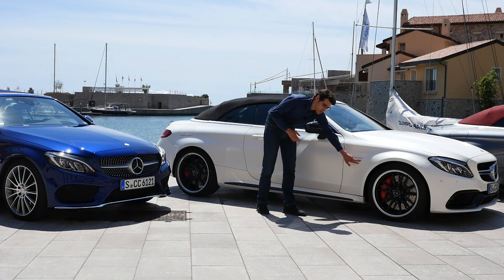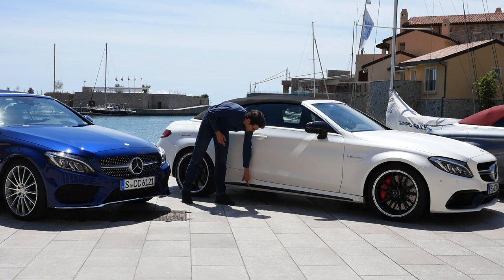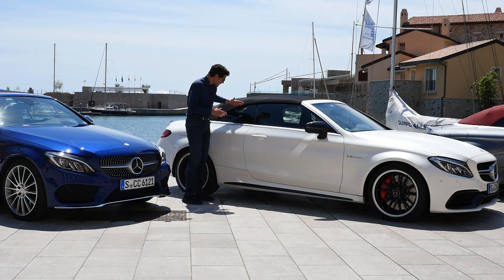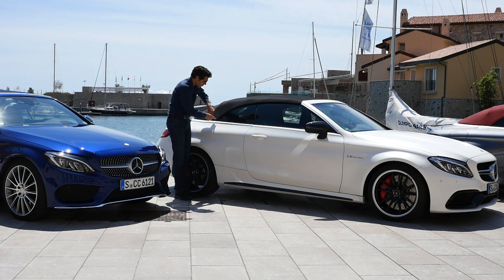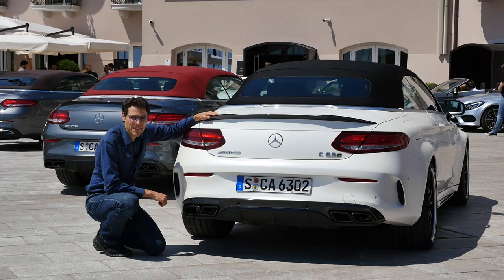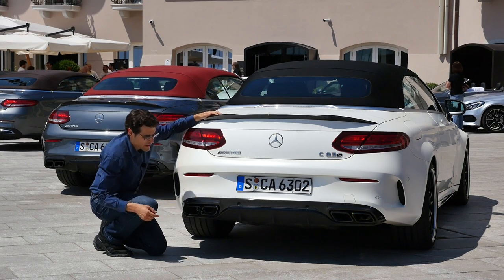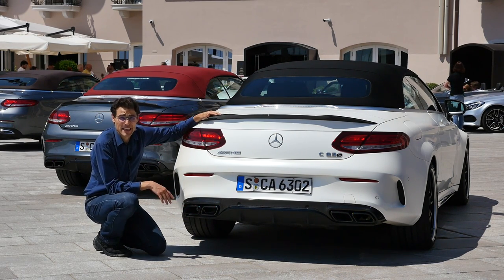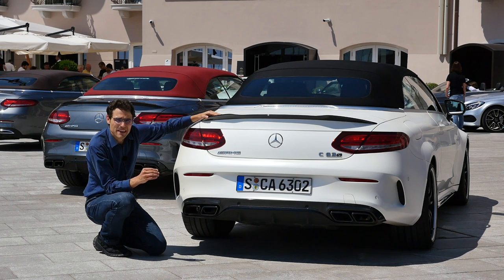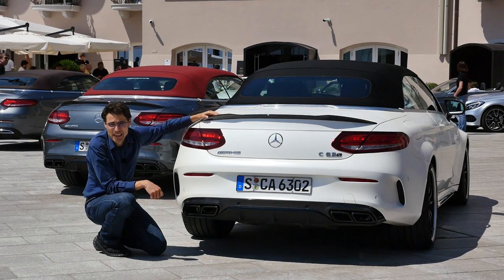The C63 S looks very massive. The side line overall — I think they've managed quite well to create a coupe line that is also beautiful with a closed top. The rear really screams aggression: four exhaust pipes, a massive diffuser, a very different sound, and this carbon fiber wing. I personally prefer the more elegant look, but maybe you prefer this really sporty design of the AMG C63 S. The roof is available in four colors: black, blue, red, and brown. I personally prefer blue or black; my camera operator prefers the red one.